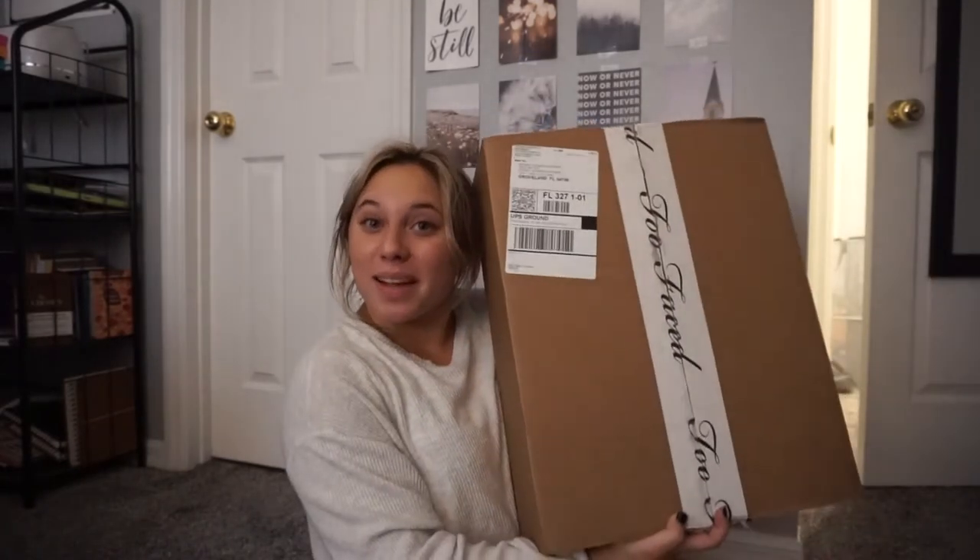Hey guys, welcome back to my channel or IGTV or wherever you are watching this. Today I thought I would show you guys my unboxing video for my Too Faced package.